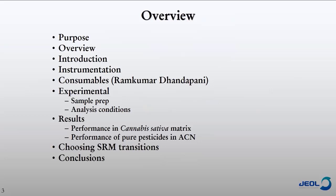I'm going to hand it over to Ramkumar and he's going to talk about Phenomenex consumables that are suitable for doing cannabis matrix type analyses. Then I'll go into the experimental, talk about sample prep and analysis conditions. We'll look at results both in cannabis matrix and in pure pesticide data in acetonitrile for comparison. Last, I'd like to talk about choosing SRM transitions, because it could be a really critical part to getting the best selectivity on a GC-MS/MS.